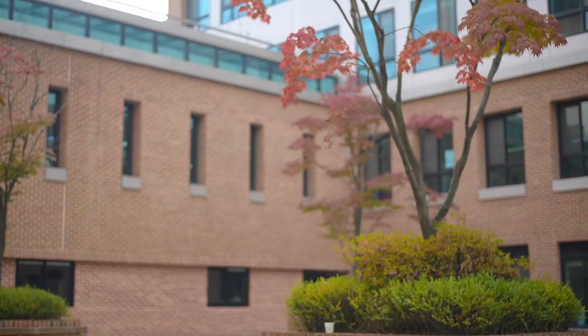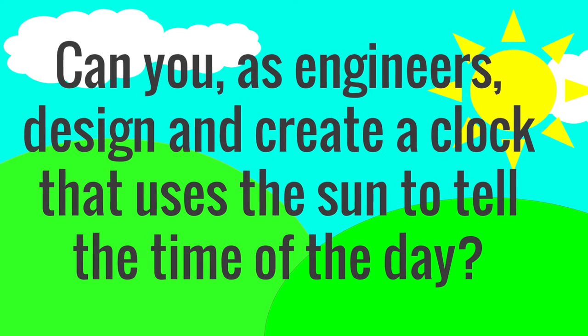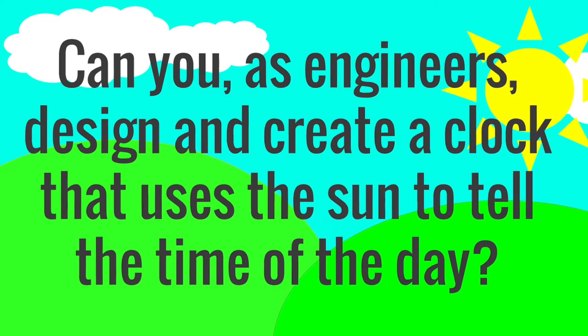Since these areas are outside, can you, as engineers, design and create a clock that uses the sun to tell the time of day? Thanks engineers, I'm so excited to see your creations!